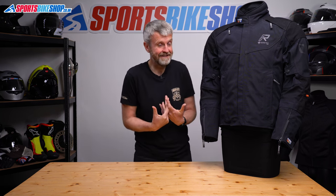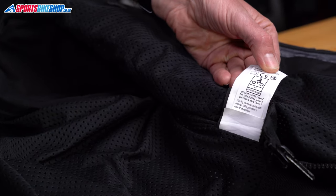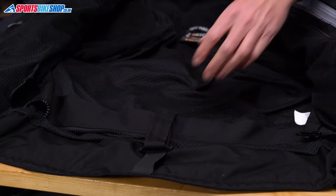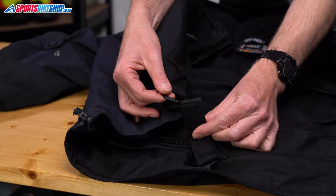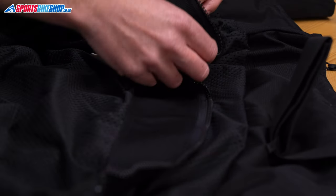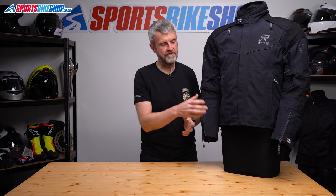Chest protection is an optional extra — a pair of inserts meeting the basic Level 1 of the CE standard, costing £44.99 as we record this. Rukka were quite late to get on board with the latest CE testing standard, but I'm glad to see they've done that now. The label shows the Voyage R meets the middle of three levels in the CE standard, which is double-A. To stop the jacket riding up and leaving a gap at the waist, you've got two options: a crotch strap that goes from the back between your legs to connect to a plastic loop on the front, or a long zip to attach the jacket to Rukka textile trousers.